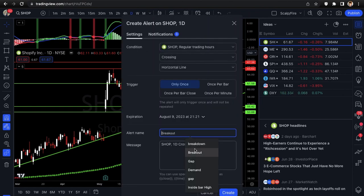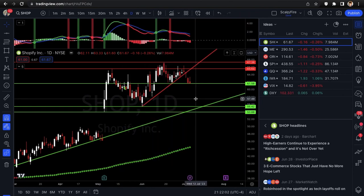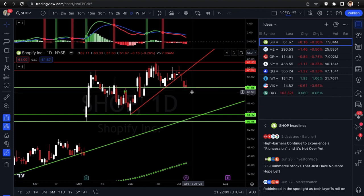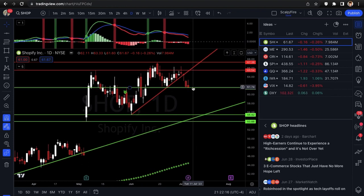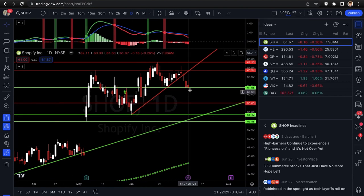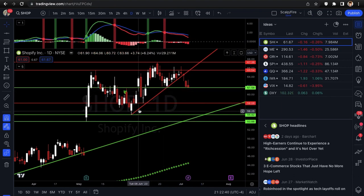I'll add an alert at 61.58 and name it 'breakdown.' I'd really like to maybe see it gap under that before the open, but I wouldn't want it to gap too far below — just a little under means the support broke and maybe it's not being respected and could flush lower. Ideal support if it does break is going to be 55.42, with a possible pivot at 58.08.